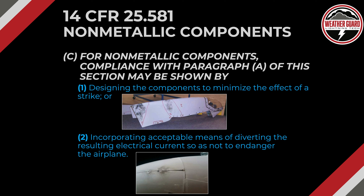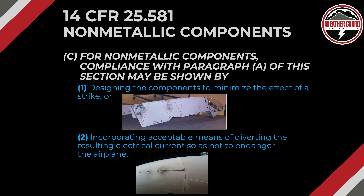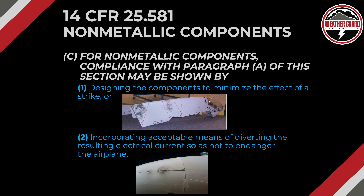Part C covers non-metallic components. Compliance with paragraph A may be shown by: 1, designing the components to minimize the effect of a strike — we show a carbon fiber wing tip that has incorporated metal foil on the outside to minimize strike effects, which is a very common design technique. Part 2 is incorporating acceptable means of diverting the resulting electrical current so as not to endanger the airplane. Here we see a nose radome for an Airbus airplane, typically made of fiberglass or Kevlar and non-conductive. A copper strip is applied to the outside to divert current safely back to the airframe. Those are the two compliance approaches for non-metallic structure.